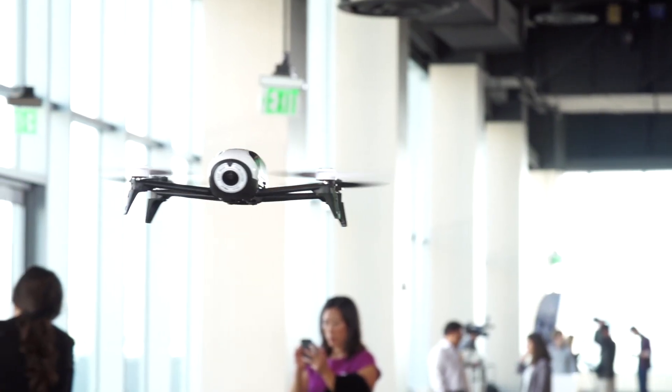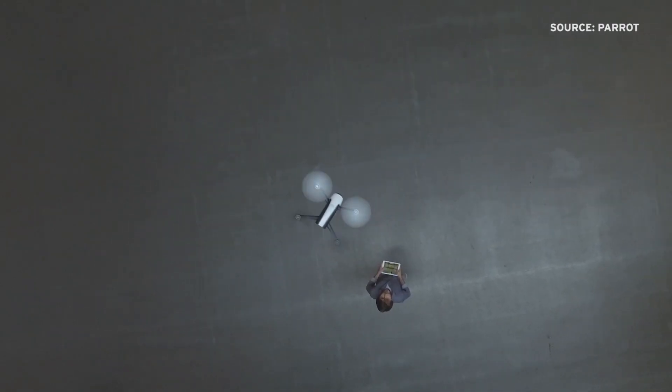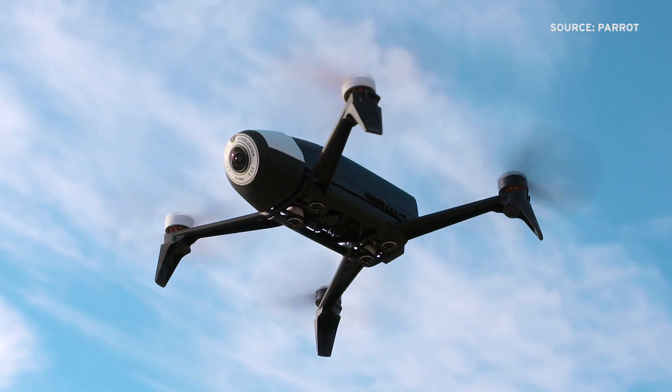The Bebop 2 surpasses the first iteration with its speed. It can go 37 miles per hour horizontally and 13 miles per hour vertically. Engineers told us a key difference in performance between the original Bebop and this iteration is the drone's ability to withstand winds — it can resist headwinds up to 39 miles per hour.